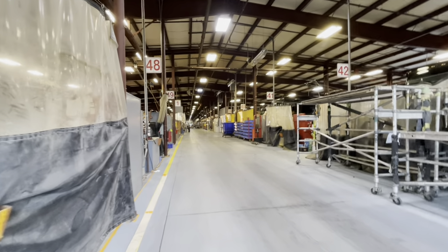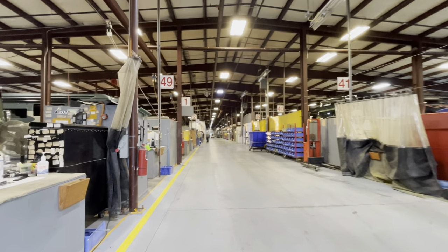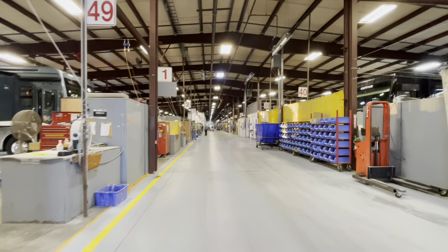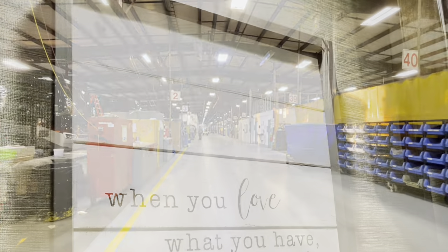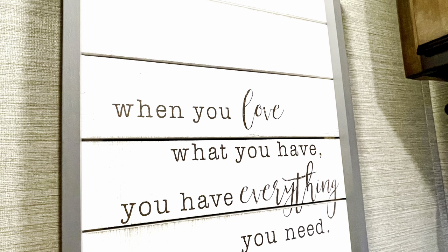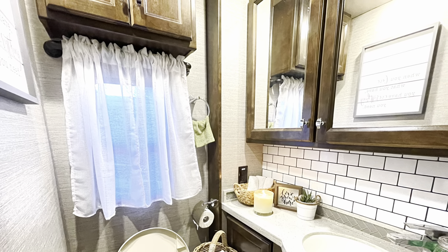Once the RV service is done, they walk you over to an office in the middle of a walkway where they hand off your paperwork to a lady who processes your payment. Be extra patient here because everything is done manually — not electronic submission. She has to type all the details of your repair work, and if anything is missing or illegible from the technician, they go back and forth until it's all entered. The main hassle at Tiffin is dropping off at 7 AM and picking up at 3 PM every day.